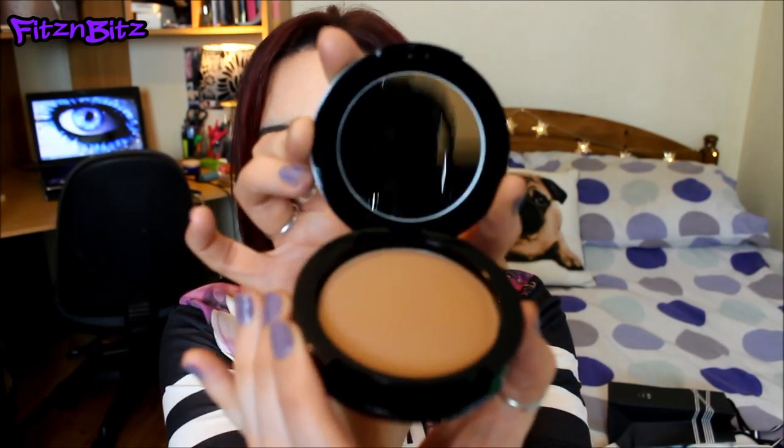Next place we went to was Inglot, and in there I purchased a powder - actually a bronzer. It's from the Freedom System palette. It's kind of a matte bronzer. I got this just for warming up my face, not necessarily contouring, although I probably could. It looks a bit orange-toned but it's basically just a matte bronzer for warming up my face. Really handy - it comes with a mirror. I'll try and find out what colour number that is, but that's what I got in Inglot.